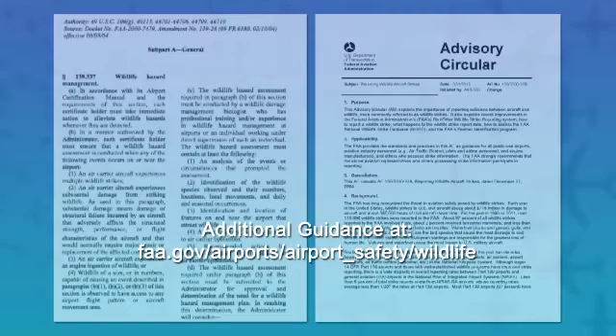Additional guidance can be found on the FAA website. The FAA also partners with the Bird Strike Committee USA, interacting with more than 20 representatives from the industry, improving communication, and sharing FAA guidance and research efforts.